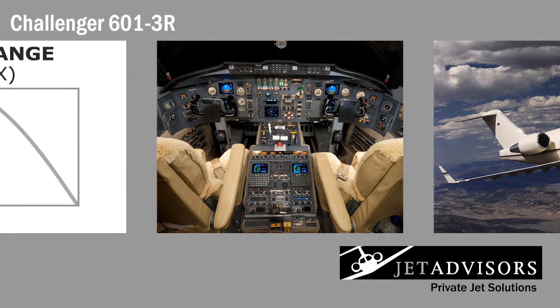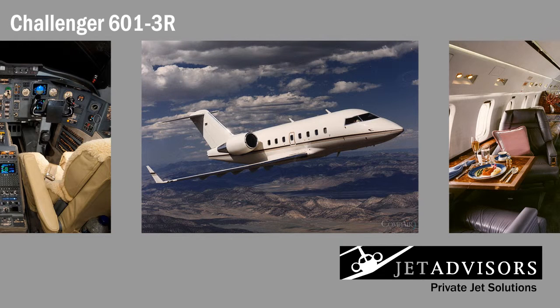The glass cockpit of this private jet contains the fully integrated Honeywell Avionics Guidance System. It comes standard with left and right side primary flight displays and a center multifunction screen. Other features, like adjustable windshield heat and the addition of a landing light under the nose, make flying the Challenger 601 easier.